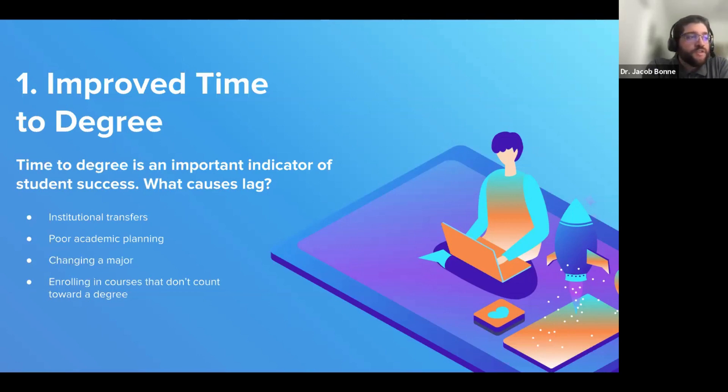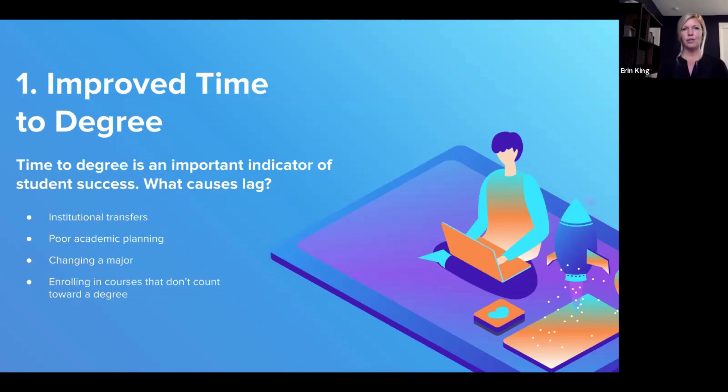Research indicates that changing your major early — in the first year or year and a half — doesn't really impact time to degree. However, a major change in your junior year would absolutely lead to an extension of time at your institution. Does anyone have thoughts on how your institution is trying to encourage students to make forward progress in a timely fashion? Feel free to raise your hand or add to the chat.